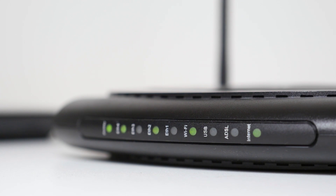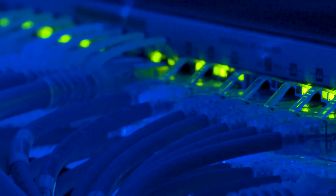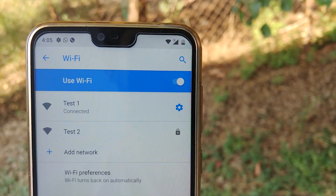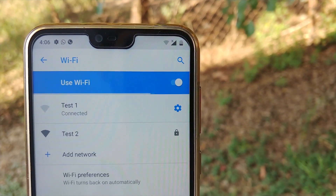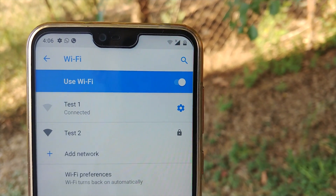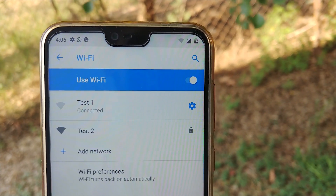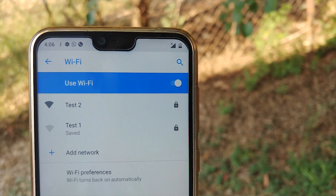Wi-Fi signals have limited range, so if you live in a two-story house or work in a larger office, you may have set up multiple routers or repeaters to ensure full wireless coverage. Sadly, Android handles the transition between networks pretty poorly. The main issue is that Android won't disconnect from the first Wi-Fi network until the signal strength drops all the way to zero. When this happens, your device won't switch to another network, even if it's stronger and closer than your original network.